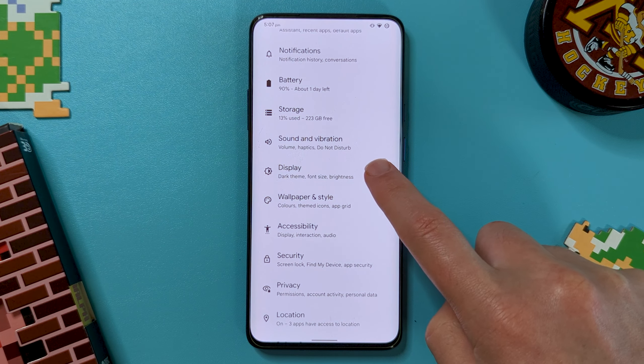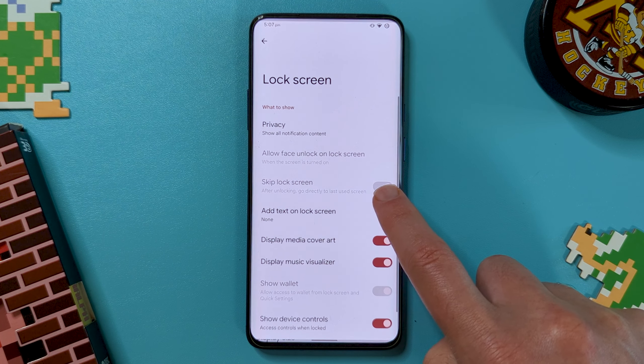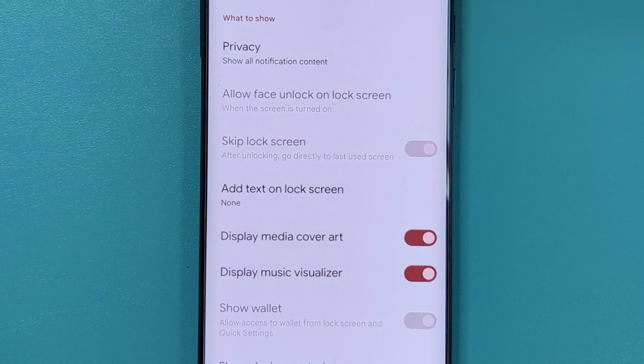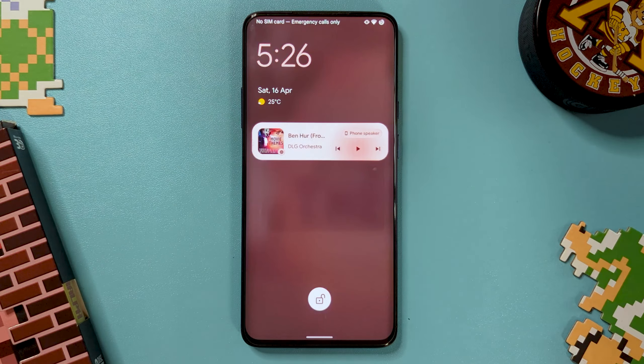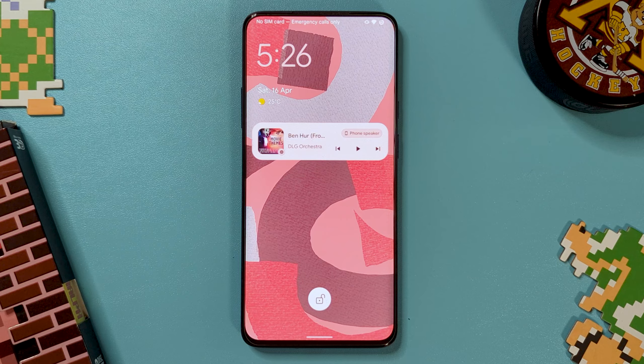Now in the display menu we have quite a few extra goodies. First off, in the lock screen options we can display media cover art when playing music — great if you missed that from OxygenOS. There's also an option for adding a music visualizer, but I only had this appear once and I couldn't get it to appear again.